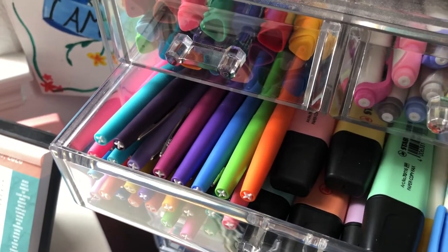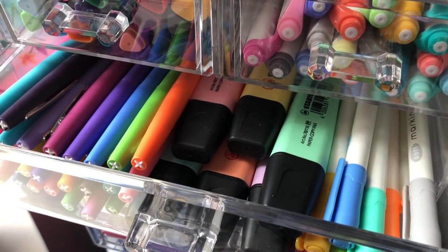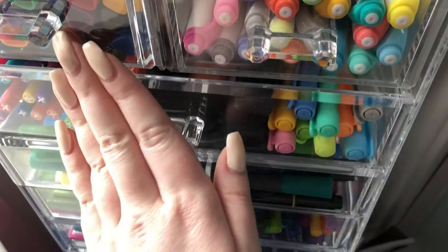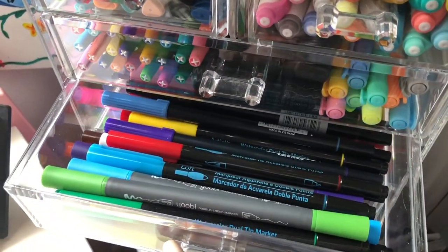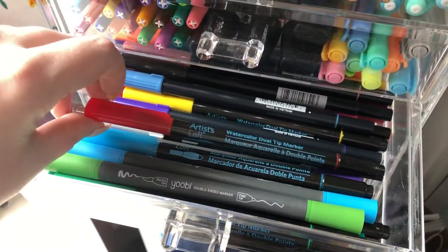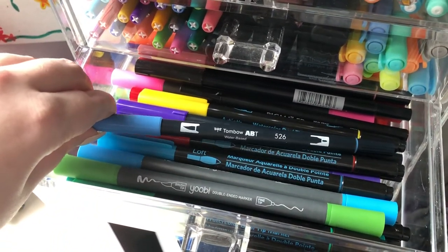In the next drawer I have Paper Mate Flair pens, which I really like for taking notes, and then I have these Dablo pastel highlighters and some Daiso marking pens which are like mildliner dupes. In the next drawer I have a lot of my brush pens — mostly Yubi brush pens and Artist Loft brush pens. I also have a few Tombow Dual Brush Pens that I absolutely love.